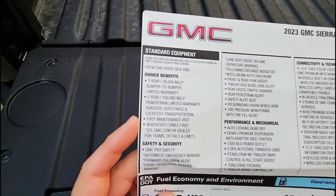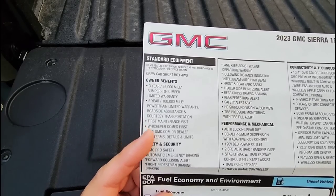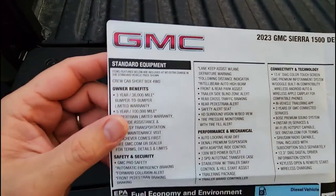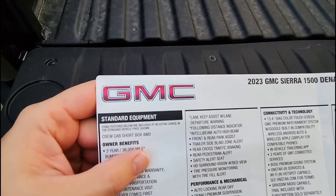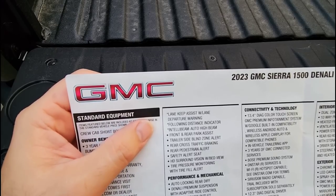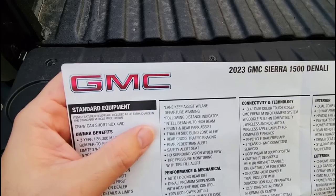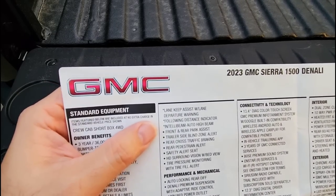Under safety and security, this has GMC Pro Safety which includes automatic emergency braking, forward collision alert, front pedestrian braking — interestingly the sticker says 'front pedestrian braking braking,' which may be a typo. Also included: lane keep assist with lane departure warning and following distance indicator. Intelli Beam auto high beam automatically activates your high beams depending on oncoming traffic.